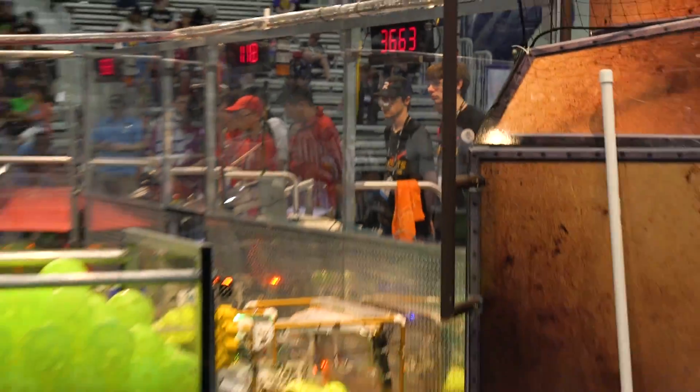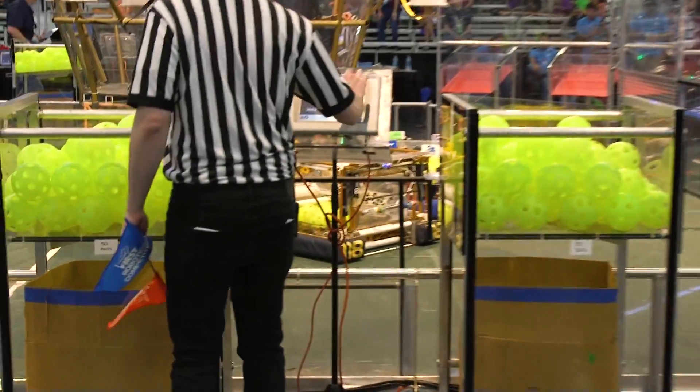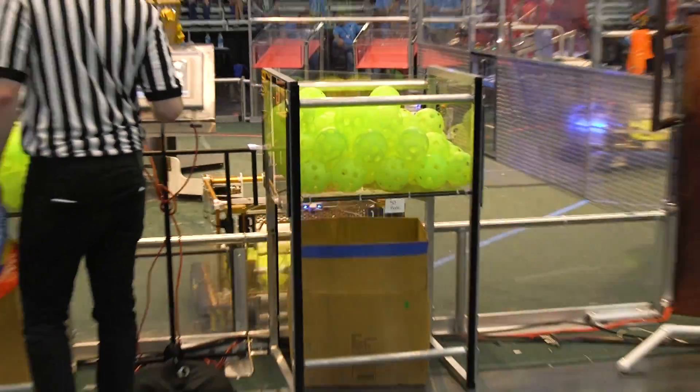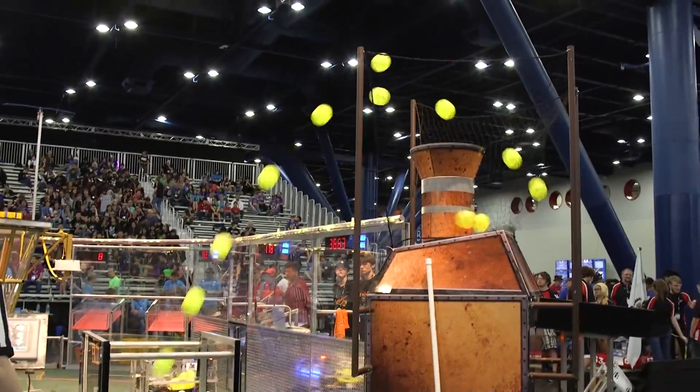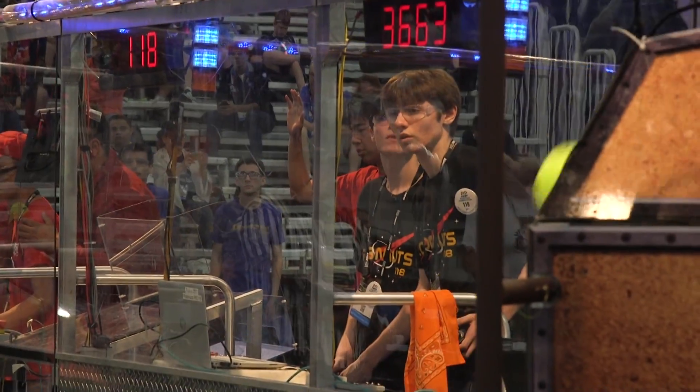What's going on? We're running first! We're running first!